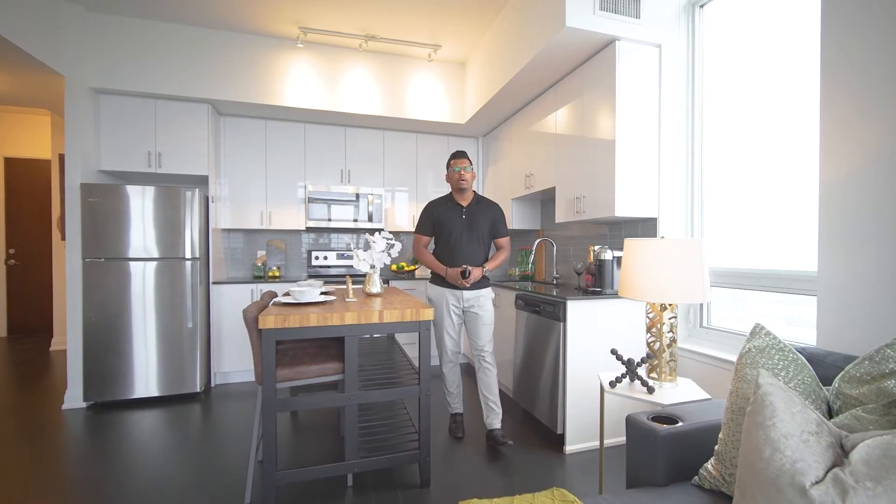I hope you guys enjoyed the tour. If you have any questions or would like to schedule a private showing, you can contact me directly at 647-453-3596. Thank you.